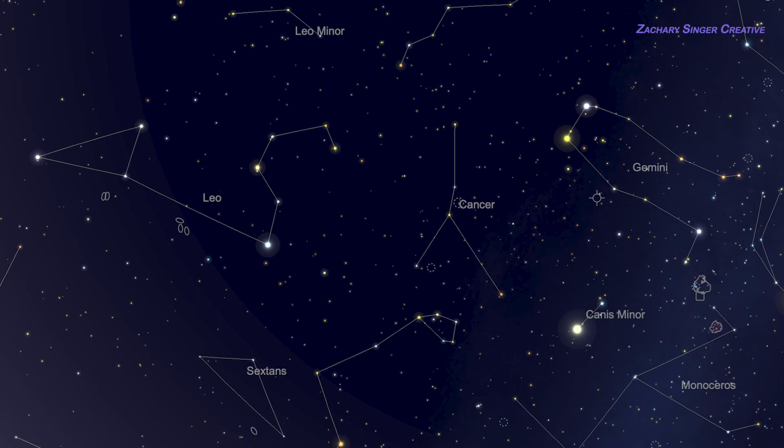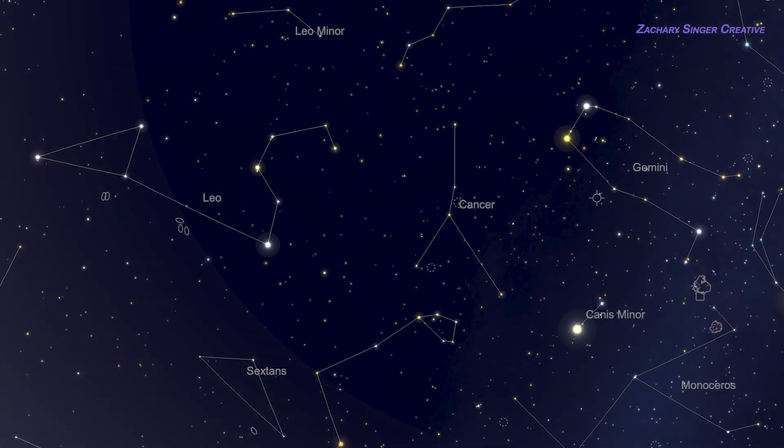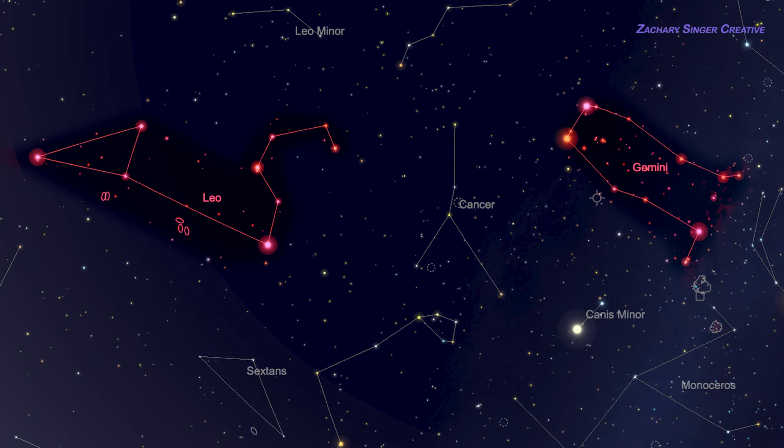You're going to need to be under a dark country sky, or at least way out in the suburbs, to see the stars of Cancer with unaided vision. While these stars are bright enough to be seen when you're away from the city, they're not bright enough to prevent being washed out by urban light pollution. The big trick, even in the country, is to realize the Cancer stars are hardly dazzling — but its neighbors, the stars of Leo and Gemini, are.